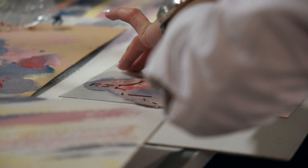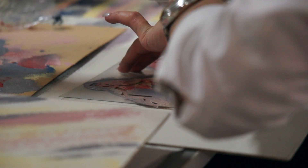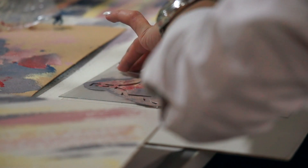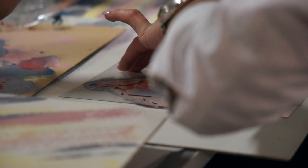Creating printable art or hand-painted wall art is also a fantastic Etsy idea. Designs that resonate with various themes or current trends can attract a broad audience. You can offer digital downloads or physical prints to suit different preferences.